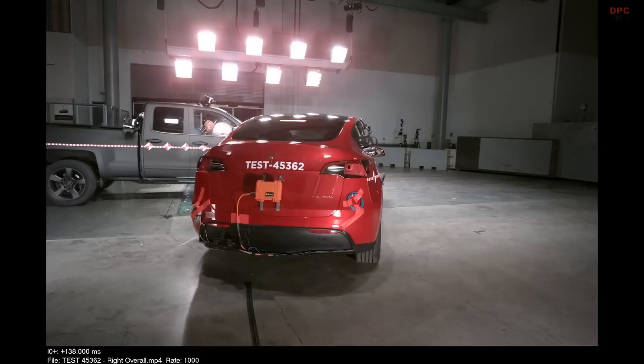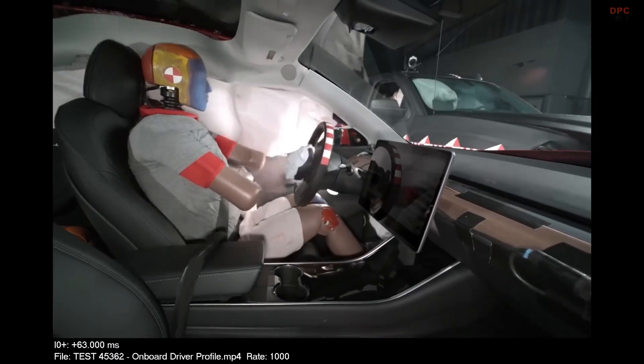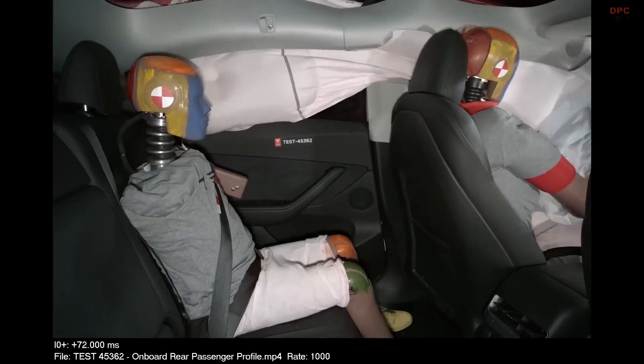This holistic approach to safety, blending robust structural design with cutting-edge technology, underscores Tesla's dedication to ensuring the highest safety standards for drivers and passengers alike.